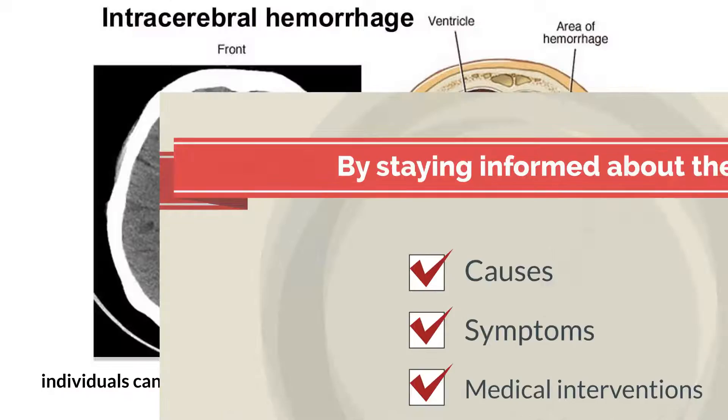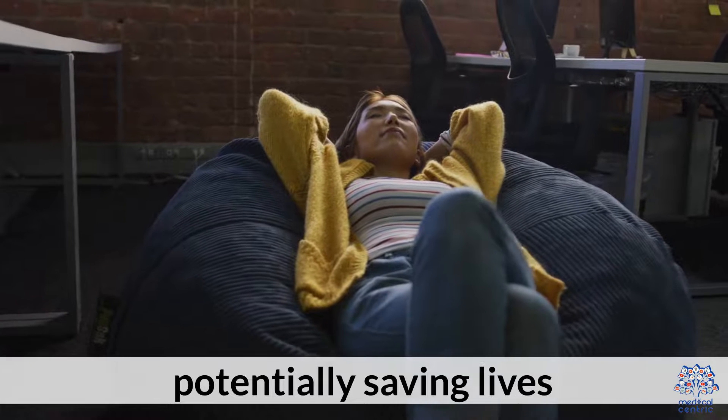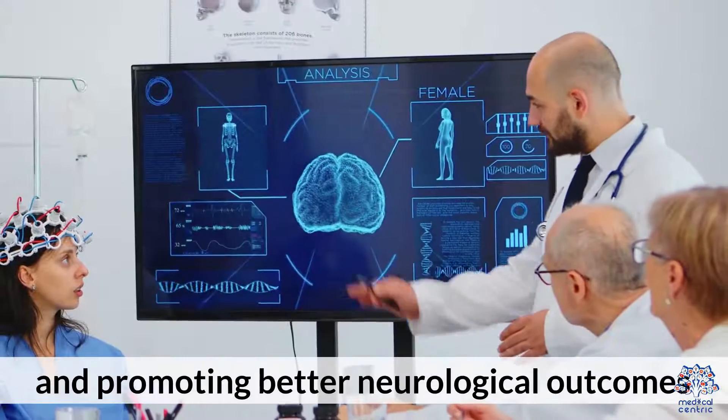and available medical interventions, individuals can act swiftly when faced with suspected intracerebral hemorrhage, potentially saving lives and promoting better neurological outcomes.